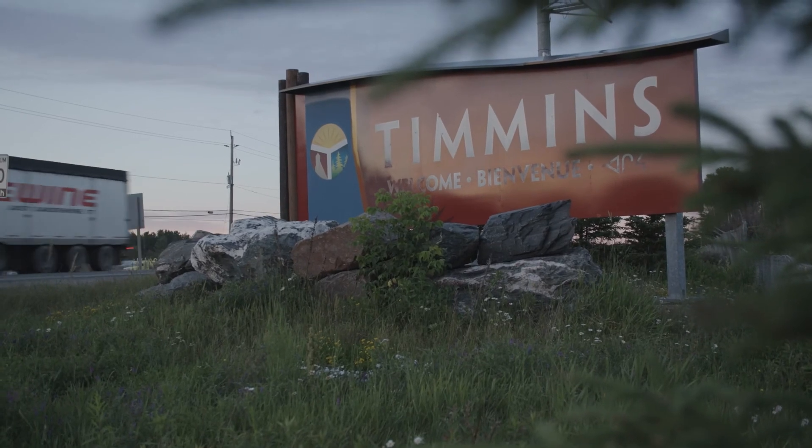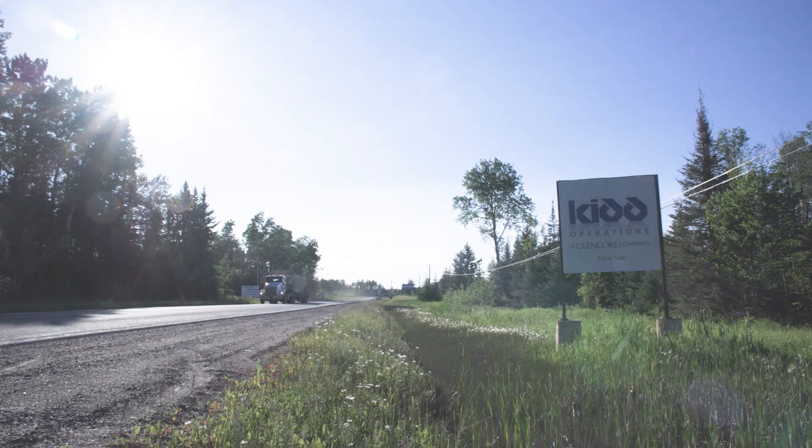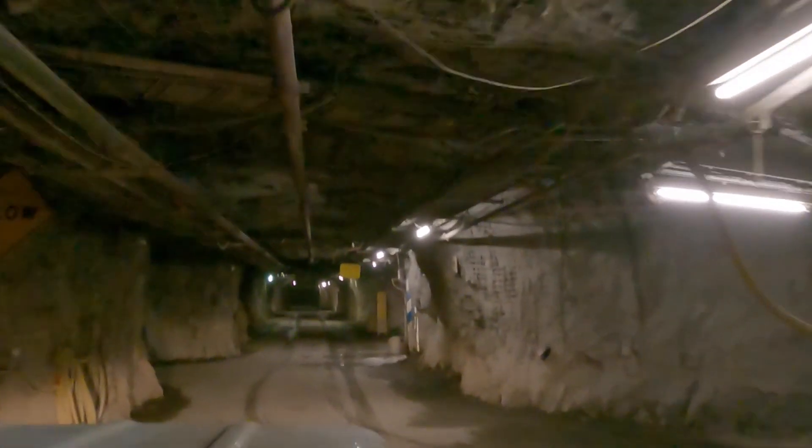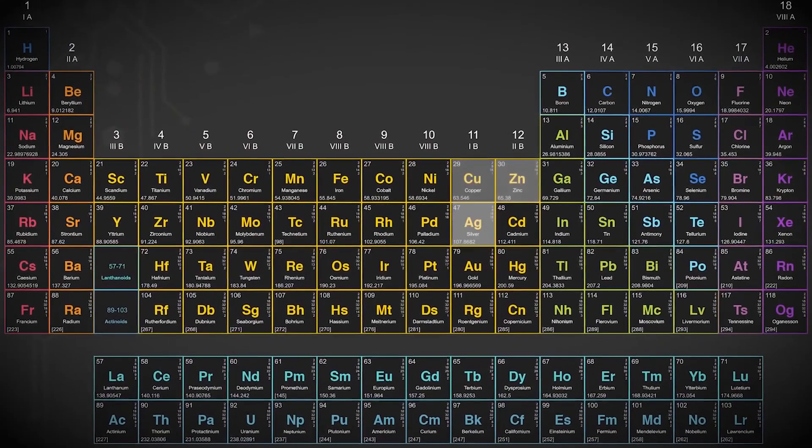Kidd Operations is located in Timmins, northern Ontario, Canada. Kidd Operations is an ultra-deep underground-based metal mine mining copper, zinc, and silver.